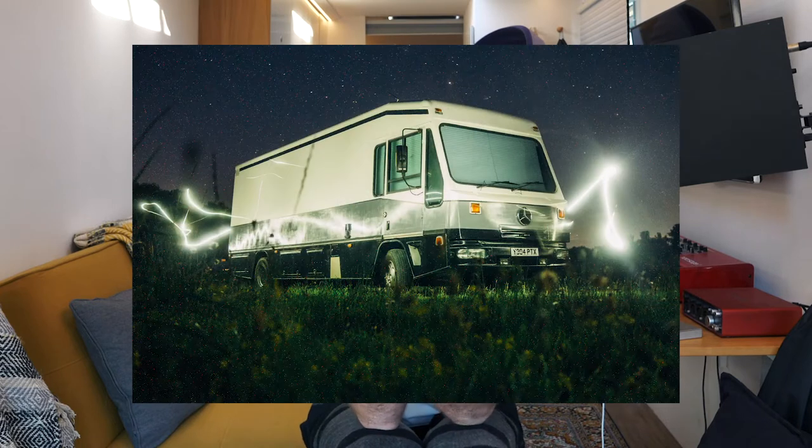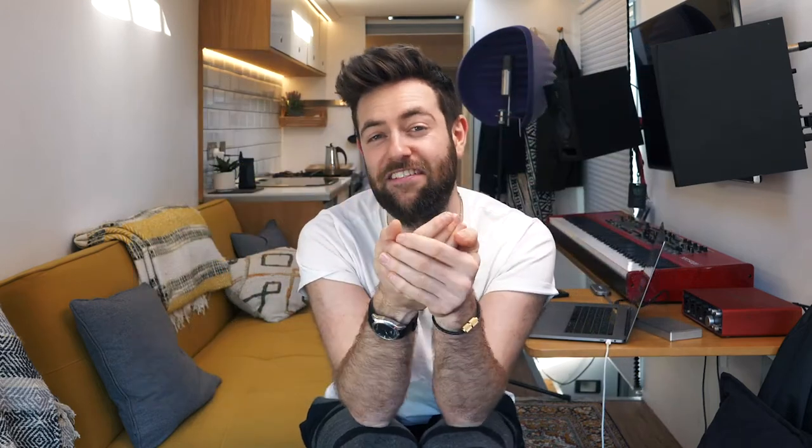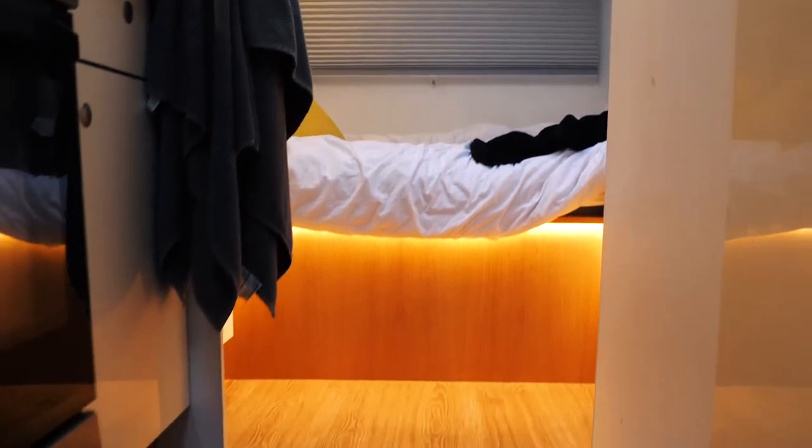To anybody that hasn't seen the bus before, or maybe you're new and stumbled across this channel, my bus is an old library bus. It's a Mercedes - it was owned by the council in the UK on the Isle of Man and it drove around in circles for 80,000 miles delivering books.